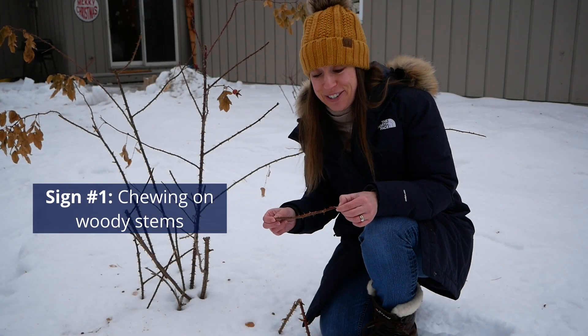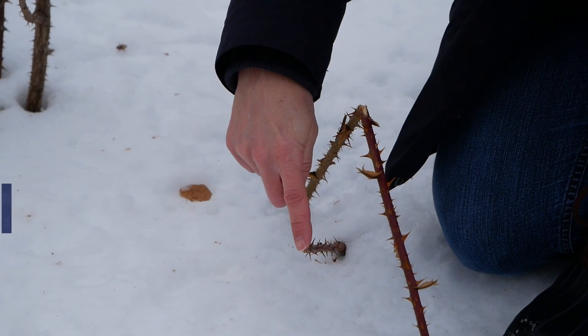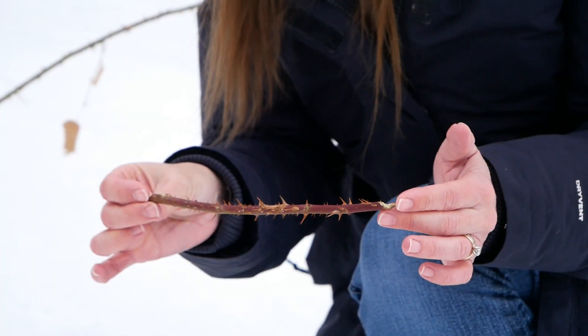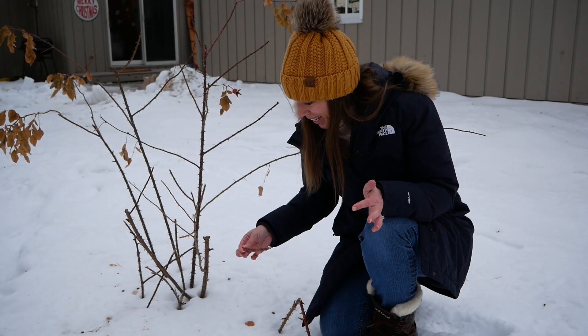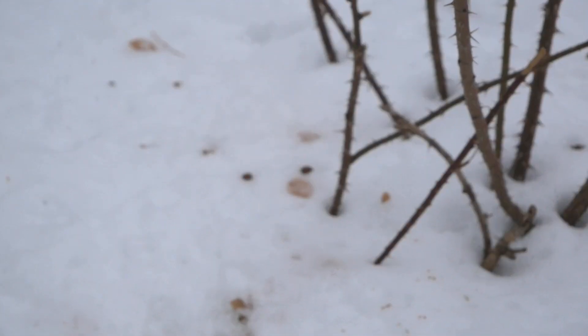I can tell they've been visiting my yard by all the chew marks on the plants. Rabbits can be really destructive in my yard, chewing on all my branches and shrubs, including my rose bushes. Would you want to chew on that? I know I certainly wouldn't want to.